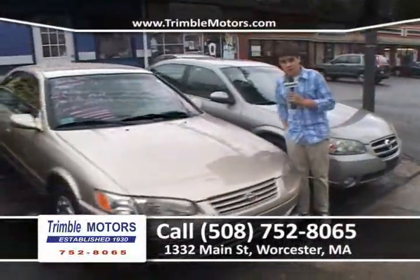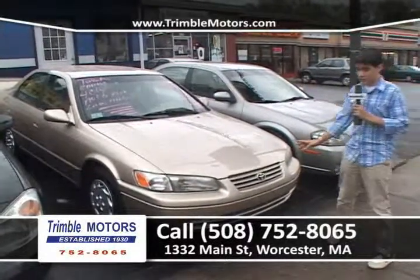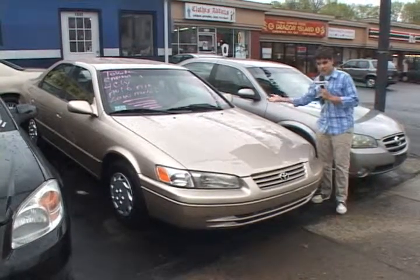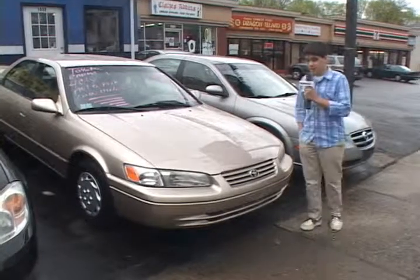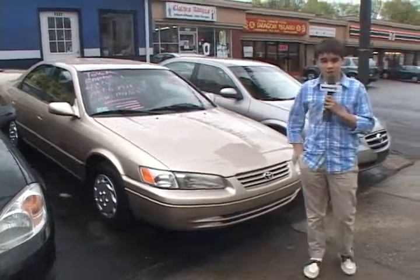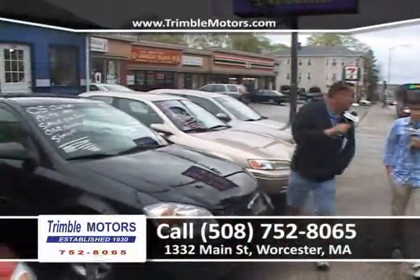Right up next, this Toyota Camry in mint condition, folks. It's a little older model, but trust me, it's nice and new inside. It's a one-owner car, which is why it's so nice. The paint's clean, the interior's clean. You're going to love it. The best thing you'll love, I think, is the price. Come down to Trimble Motors — we've been in business for over 80 years. My dad has been working here for 30 years, and we'll give you the best deal on a car. Only at Trimble Motors, 752-8065 or TrimbleMotors.com.